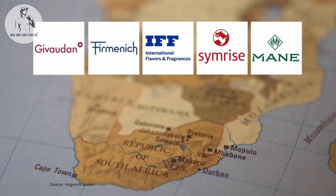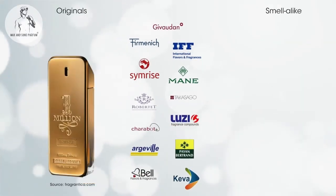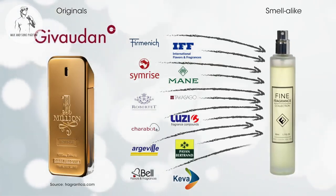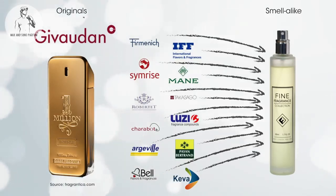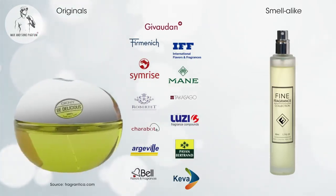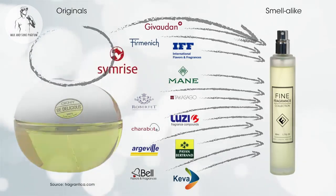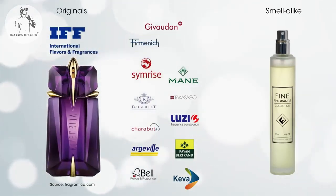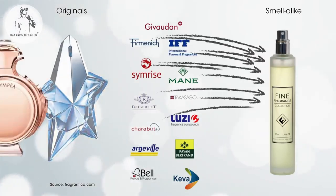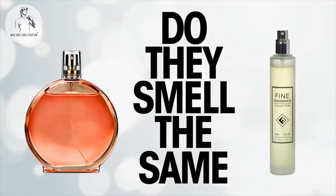The perfume oil for the designer fragrance 1 Million is made by Givaudan — and so all of them, even Givaudan, make a smell-alike version of 1 Million. Be Delicious is made by Symrise, and all their competitors will make a smell-alike — and so will Symrise. Alien is made by IFF, and all their competitors will make a smell-alike — and so do they. In fact, everyone is copying everyone. But do they all smell the same?